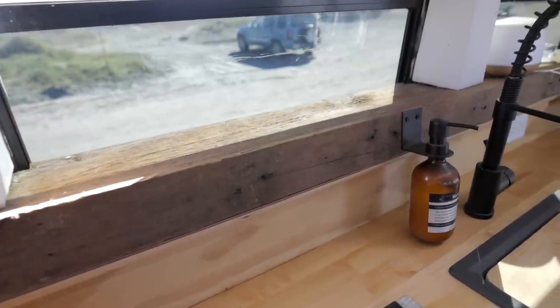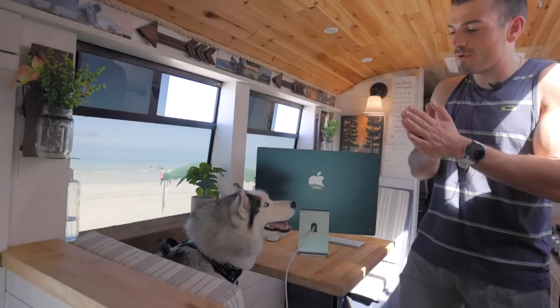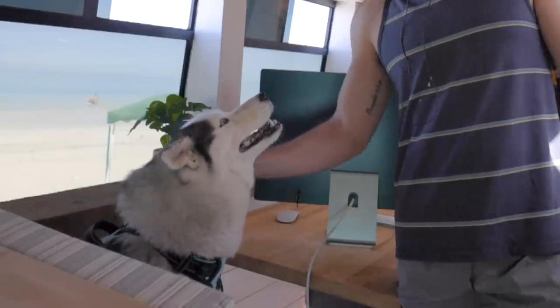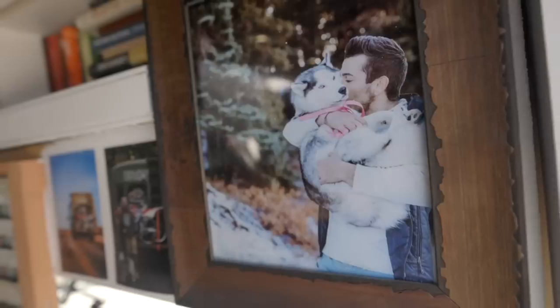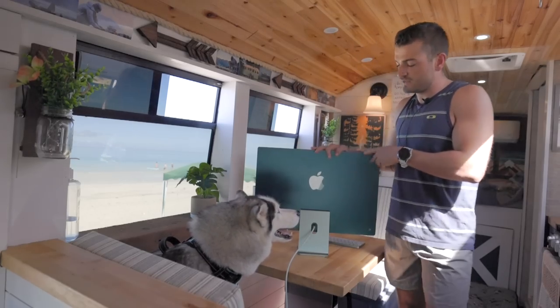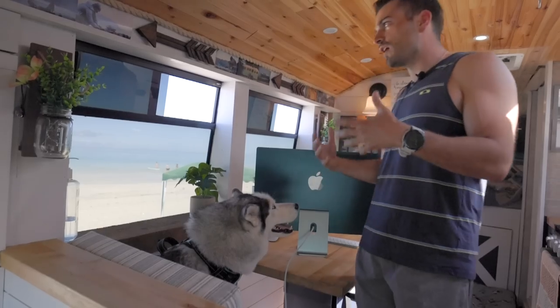My partner in crime, my travel buddy, and my everything — we've been through 40 states now together. This is Bailey, my Siberian Husky, who literally goes everywhere with me. I truly cannot imagine this experience without her. She absolutely loves bus life. Having a good work setup was a huge priority — I have my laptop but I definitely love having a more stationary setup.